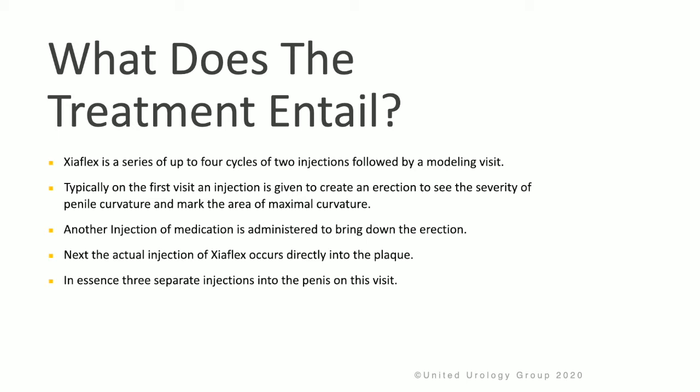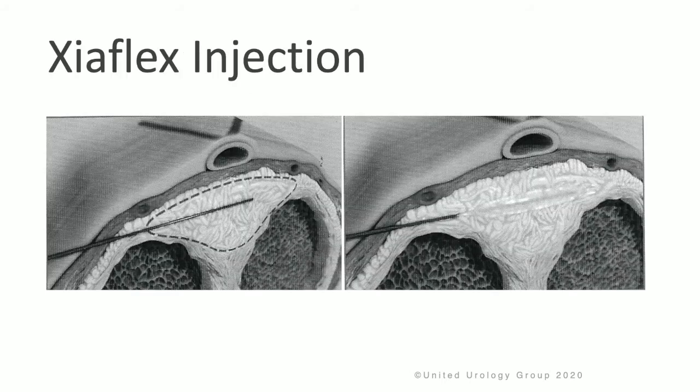In essence, three separate injections occur into the penis during this visit. You can see the needle going in, administering the Zyaflex medication, and then being removed.